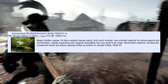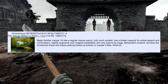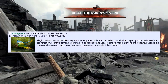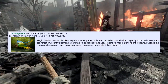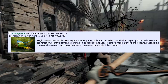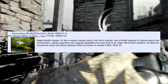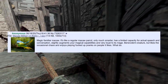Magic familiar macaws — it's like a regular macaw parrot, only much smarter, with a limited capacity for actual speech and conversation. It slightly augments your magical capabilities and is very loyal to its mage. Benevolent creature, but likes occasional chaos and enjoys playing pranks on people it likes. I'm not a big fan of birds in general — they scare me. They've got that dinosaur brain in them. It's the bigger birds that scare me, like macaws — I'm just scared of them taking my finger off.